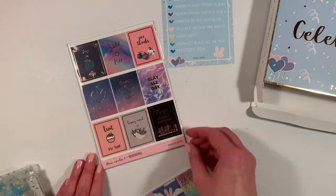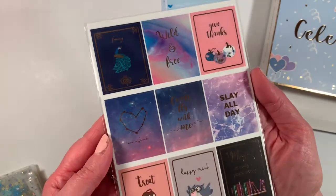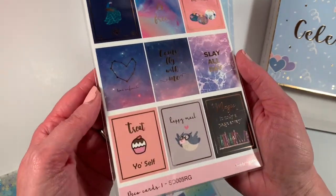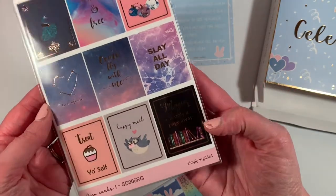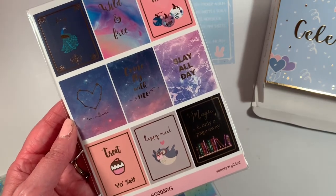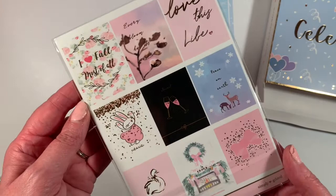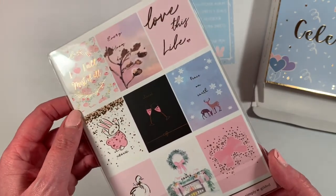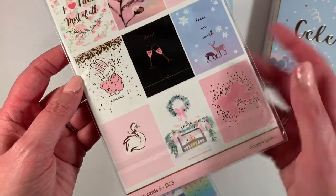So here are the sticker sheets. Bring that up so you can see a little bit better — it's dark out, of course, because it's 6:30 at night. Treat yourself, happy mail. This says 'magic is only a page away.' This looks like a variety of the ones we've had all throughout the year. I love fall, I love fall most of all.